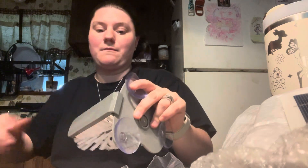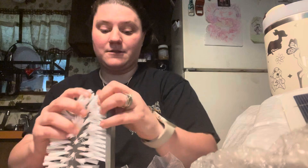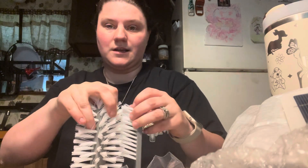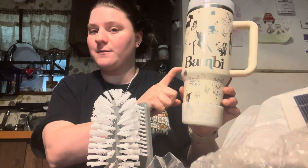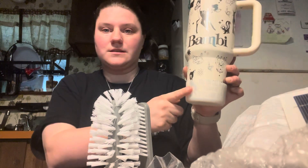I bought a couple of Stanley cups and some knockoff Stanley cups and they all need to be cleaned. I bought this to put my cup on and clean the outside and get the inside really good and clean. There's also a brush that can go all the way down — I got a couple of those. If you're wondering about this water bottle, I did do an unboxing — it is from Etsy.